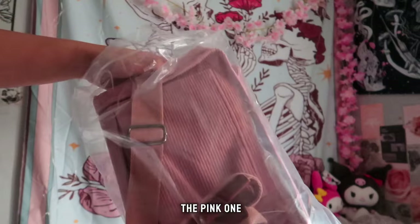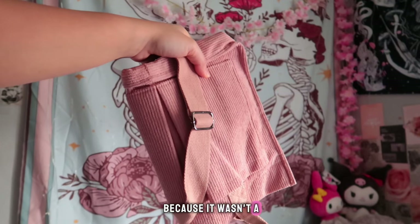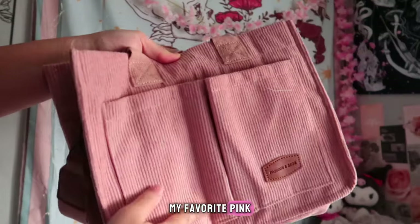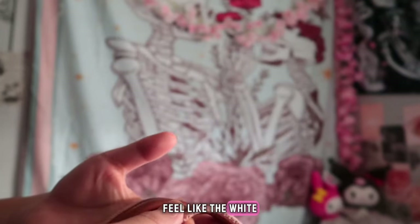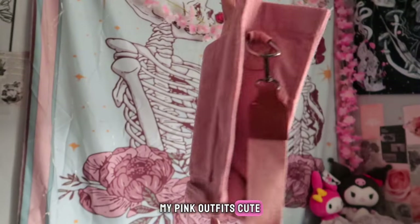Next up I'll open the pink one. I liked this one because it wasn't a bright pink — it's more like a muted pink but it's also pretty vibrant. This is honestly the color of my room, my favorite pink. It's so pretty. I attached the straps so you could see how they looked. I feel like the white one goes with more outfits and the pink one goes with my pink outfits. Cute.